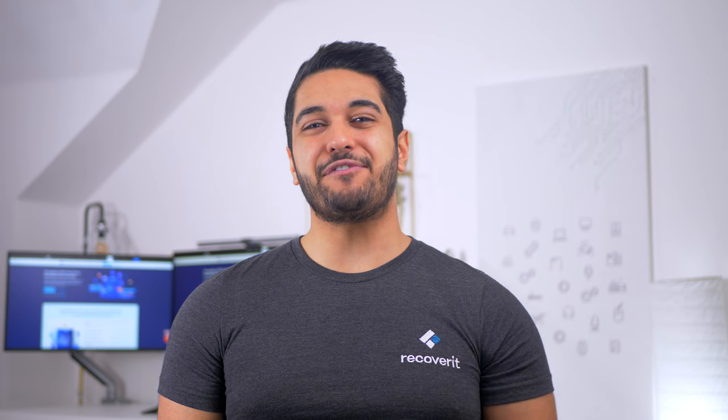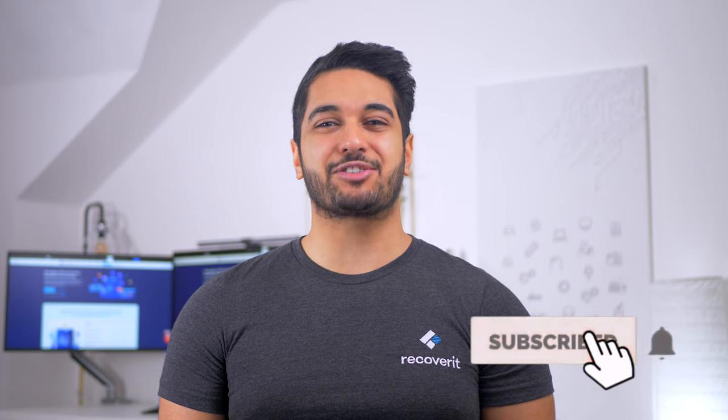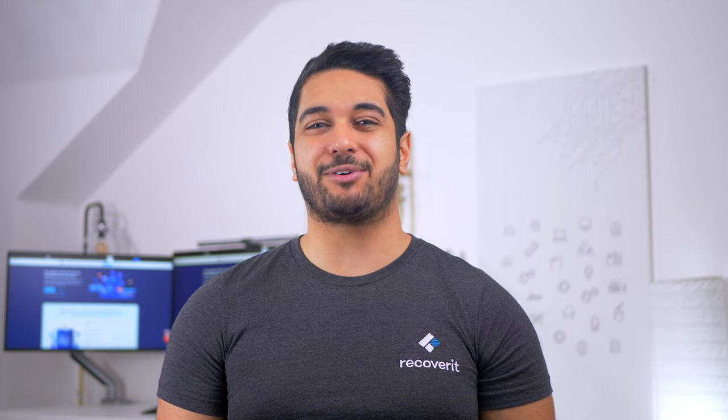Thank you very much for watching. If you've enjoyed this video, please don't forget to give us a thumbs up. Comment down below with any queries or suggestions, and don't forget to hit that subscribe button as well as the bell notification so you don't miss out on any future fixes or tutorials. Thanks again for watching, bye!